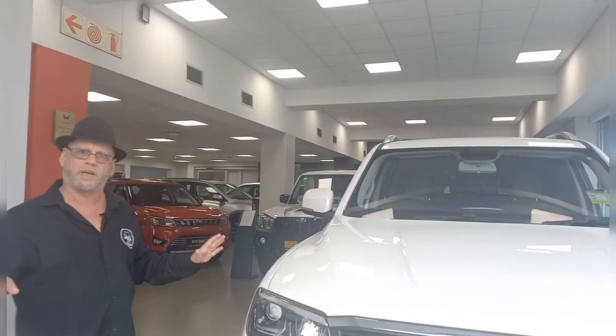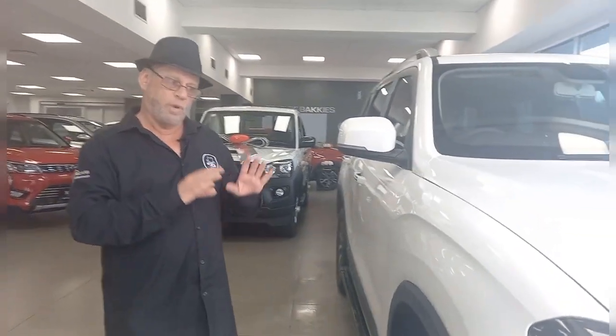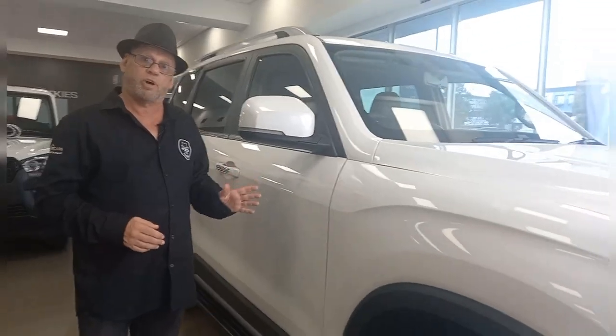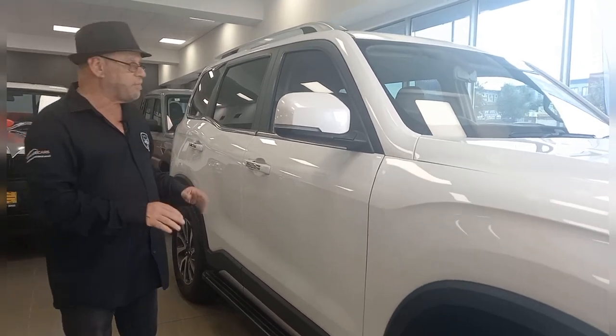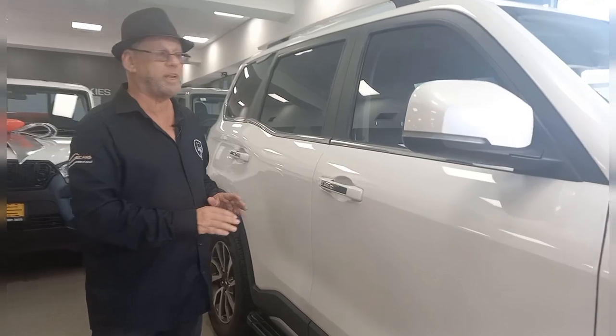It's all new, all changed, all different. But let me tell you, this car is capable. Whether it's on-road or off-road, whether it's on sand, whether it's on tar — it's got the four-wheel drive ability, it's got the sand ability, it's got terrain control, it's got all the off-road functions you can ever want.